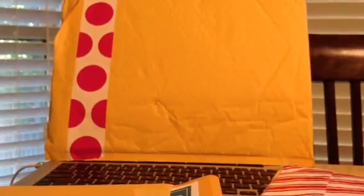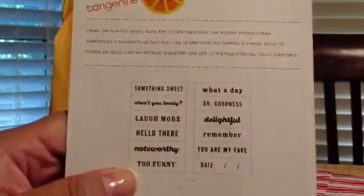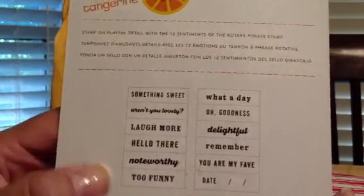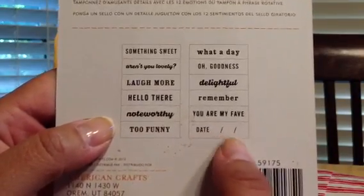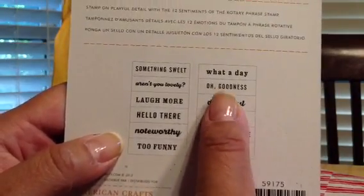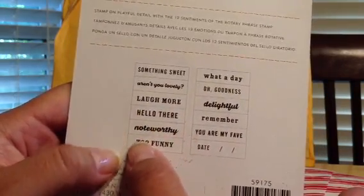I also got something from All Scrapbook Steals. I was missing something from my order maybe a month or two ago, and it finally came in — I guess it was backordered. They sent the Amy Tangerine stamp set that just has sentiments on it, which I love. It has a fill-in-the-date one. It's called Authentic.